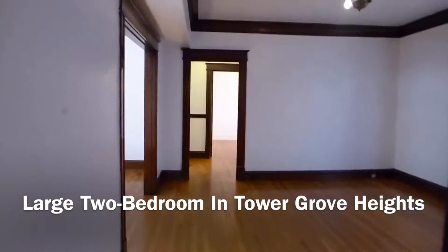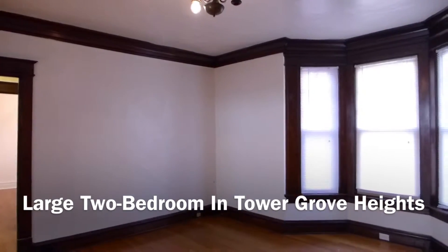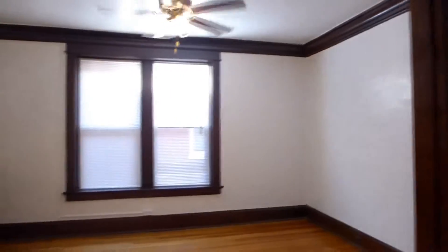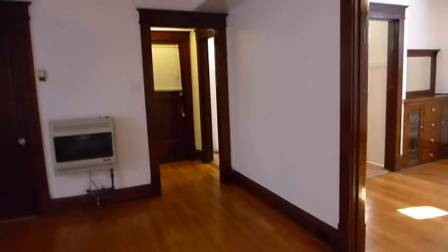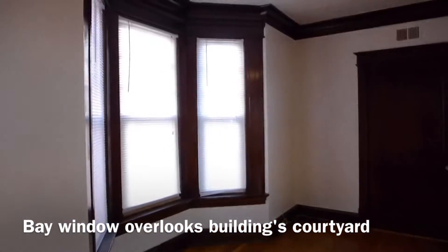This apartment is at 3606 Connecticut Street, a few blocks from Grand South Grand and three blocks south of Tower Grove Park. It is a large two-bedroom apartment with five rooms.